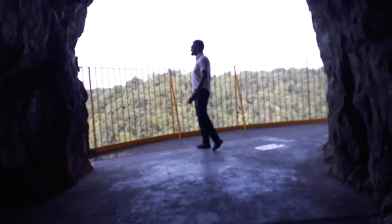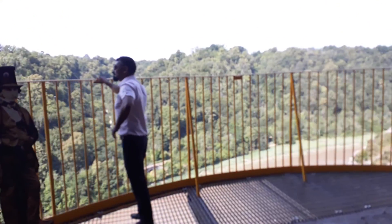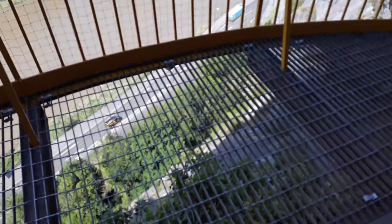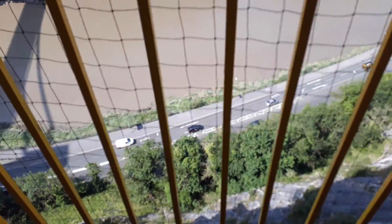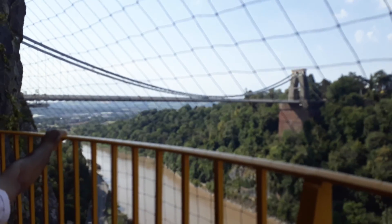That's my friend Sudhir — we are here for this view. There's the road down there, and on this side there's the Clifton Suspension Bridge, the famous landmark of Bristol city.